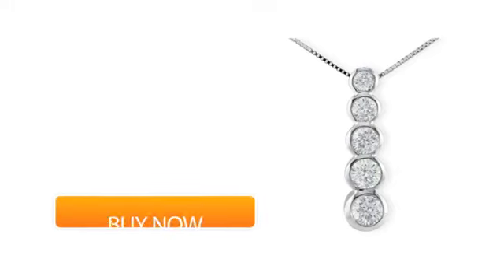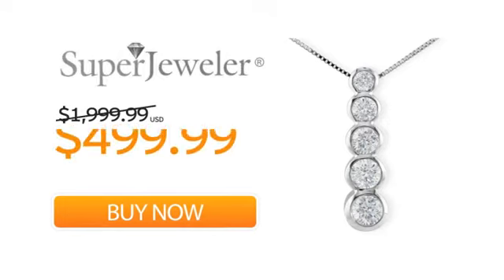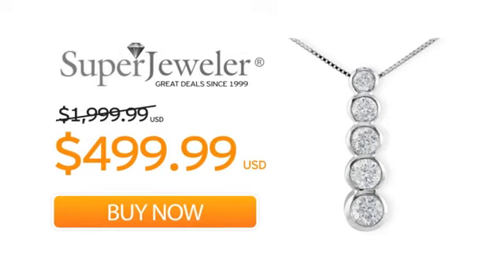So order your necklace now at this unbeatable price. Only at Super Jeweler — great deals since 1999.